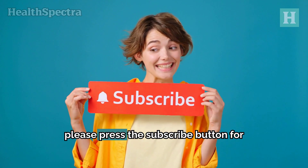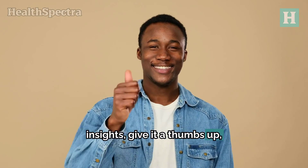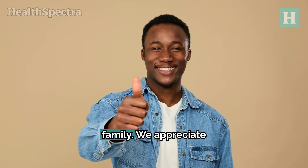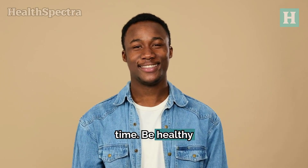If you liked this video, please press the subscribe button for more health-related advice and insights. Give it a thumbs up and share it with your friends and family. We appreciate your time and we'll see you next time. Be healthy and keep flourishing.